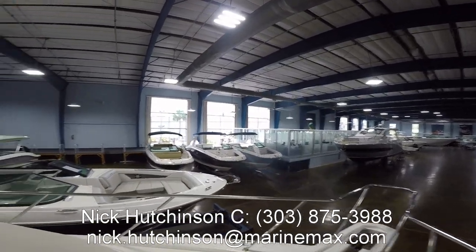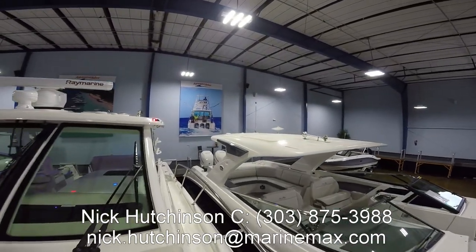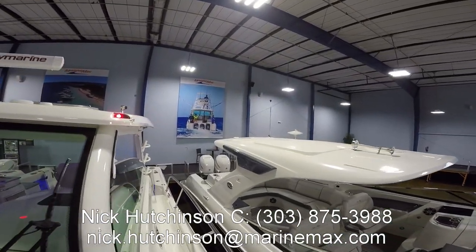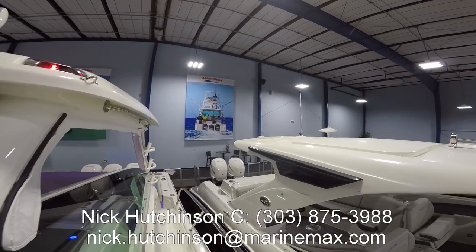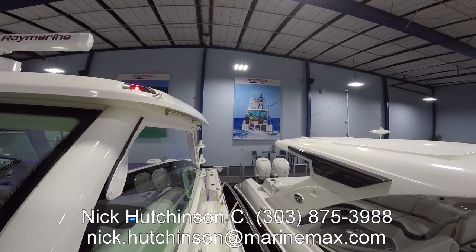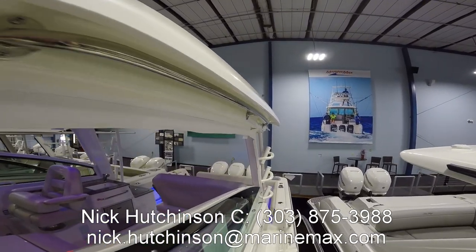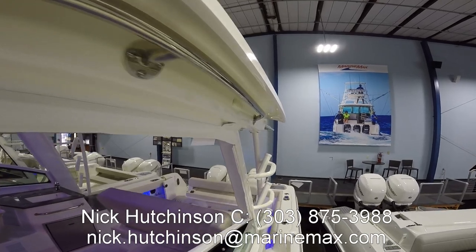Tons of area to walk around, lots of grab handles while you're walking through the boat so when you're out at sea moving around, it's very comfortable. Another thing I like on this particular build is the half glass with the isinglass enclosure, especially being down here in Florida — nice to be able to have that extra breeze in the summer.